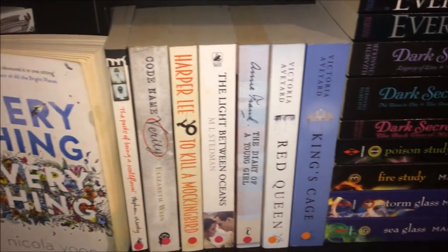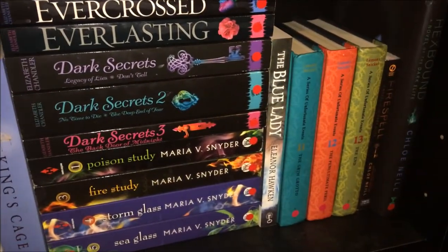This next shelf mainly consists of my white books and then some random books I didn't know where to put. There are no mysterious objects on this shelf so let's get straight into the books. One of Us Is Lying by Karen McManus. If I Stay and Where She Went by Gayle Forman. The Grimm Legacy by Polly Shulman. Everything, Everything by Nicola Yoon. The Perks of Being a Wallflower by Stephen Chbosky. Code Name Verity by Elizabeth Wein. To Kill a Mockingbird by Harper Lee. The Light Between Oceans by M.L. Stedman. Diary of a Young Girl by Anne Frank. Red Queen and King's Cage by Victoria Aveyard. Evercross, Everlasting, Dark Secrets, Dark Secrets 2, Dark Secrets 3 all by Elizabeth Chandler. Poison Study, Fire Study, Storm Glass and Sea Glass all by Maria V. Snyder. The Blue Lady by Eleanor Hawkins. The Grim Grotto, The Penultimate Peril and The End by Lemony Snicket. Fire Spell and Hexbound by Chloe Neill.